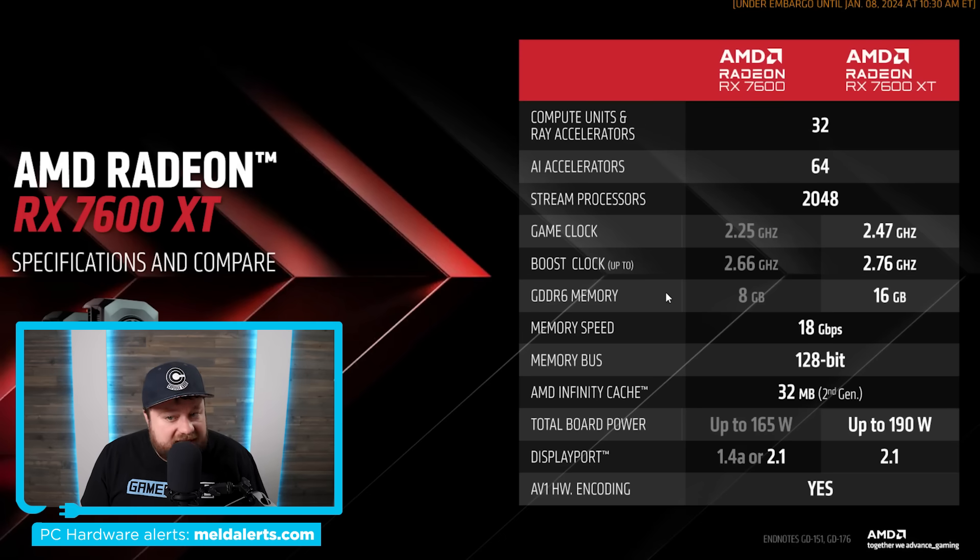Moving on, we have specs. Right here you'll notice this is the regular RX 7600, and here is the new 7600 XT. Right off the bat, unfortunately, something I was really hoping would happen hasn't — the cores are the same between both cards. With that said, it does go up to 16 gigabytes of memory, and the XT model gets slightly higher clocks: from 2.25 GHz to 2.47 GHz in the game clock, and boost clock goes from 2.66 to 2.76. One negative is that it gets all the way up to 190 watts, and the DisplayPort is now all 2.1 rather than 1.4a or 2.1.